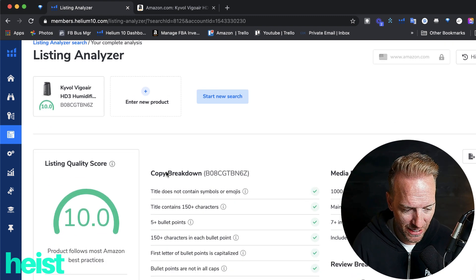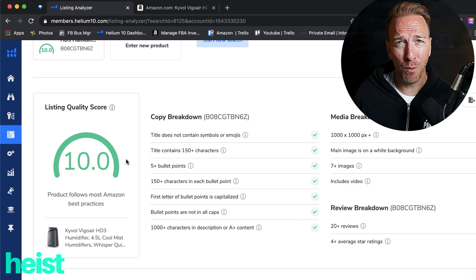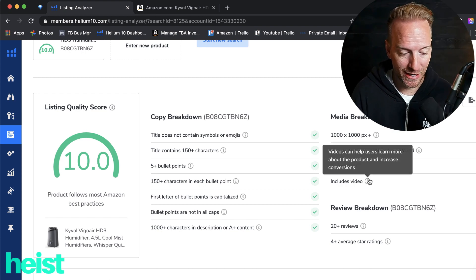It's already done the analysis. This one's saying the listing quality is really good. I don't put a ton of weight in this stuff, but it's good to see how Helium 10's scraper is looking at things. It's looking at title, character count, bullet points, whether you're using emojis or not, and the media breakdown of the photography.